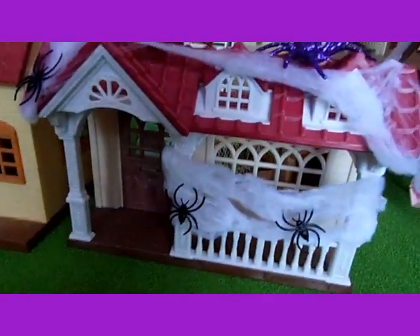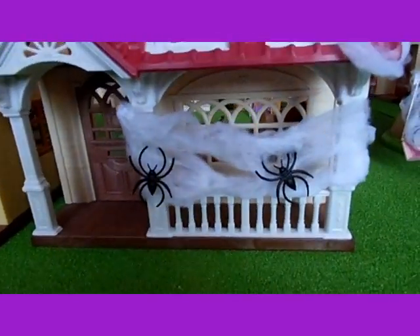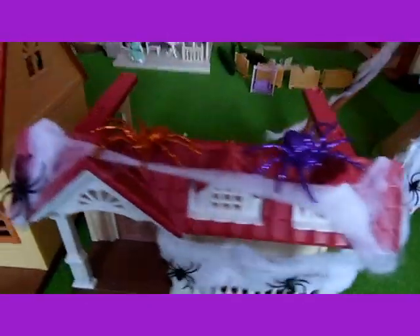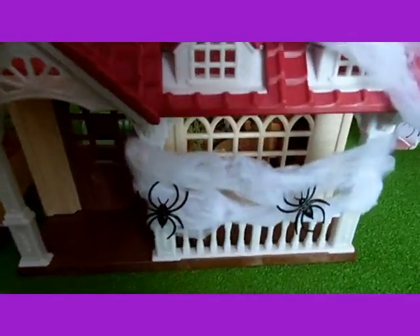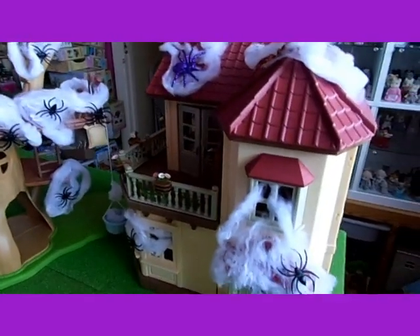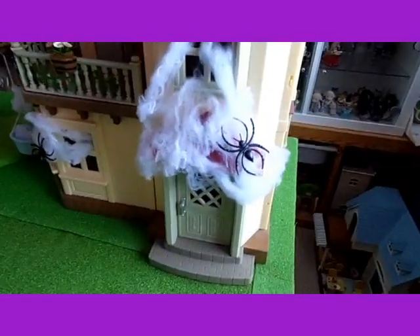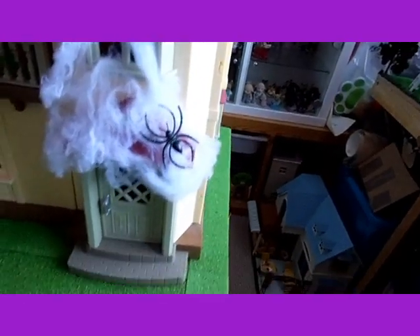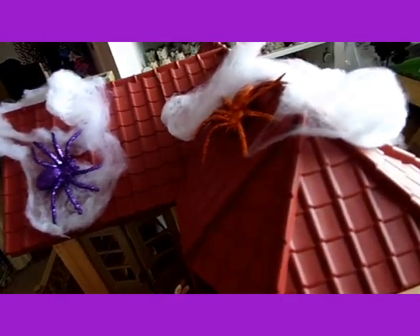I think this was my favourite because I like how I did the cobwebs on here and on the roof — it looks quite good. I also like how I did the cobwebs coming out of the window on there, it looks quite cool. And on this window as well, there are two big spiders on the roof with the cobwebs.